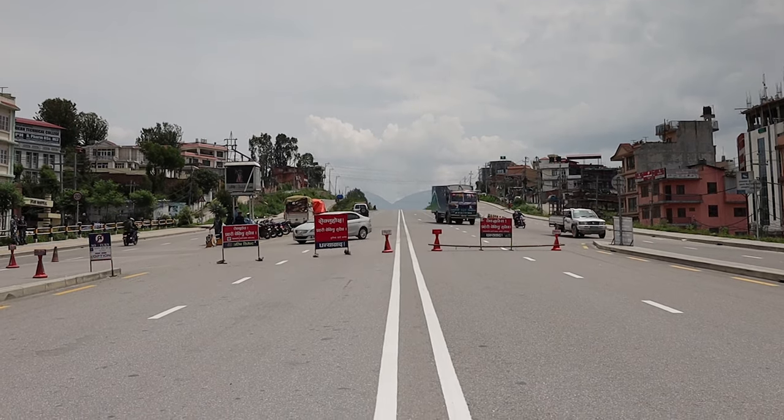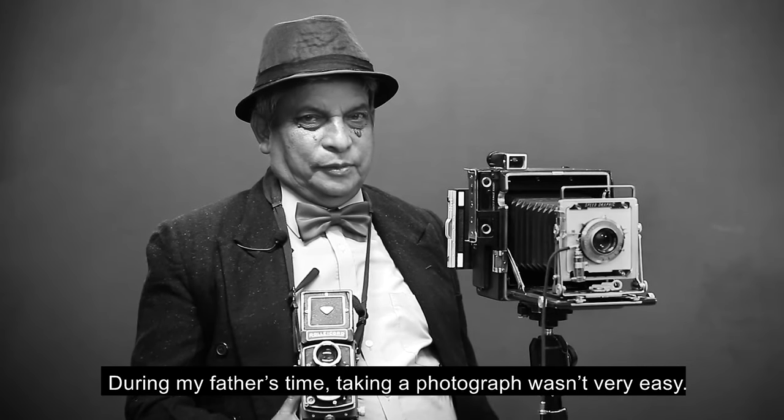A year ago, during the pandemic, my dad and I planned to shoot a portrait photograph.